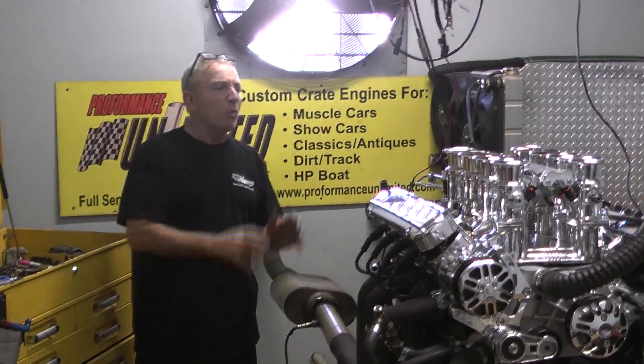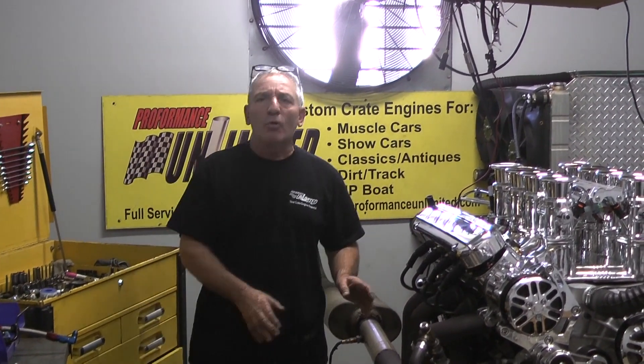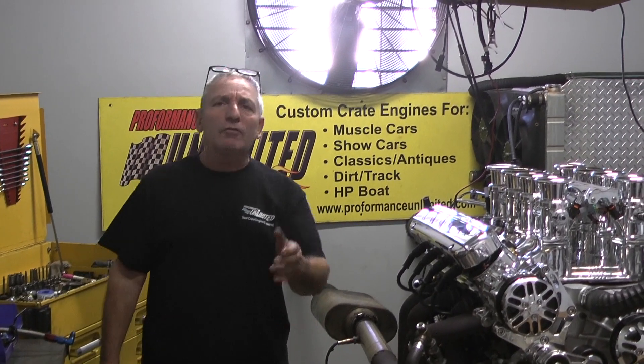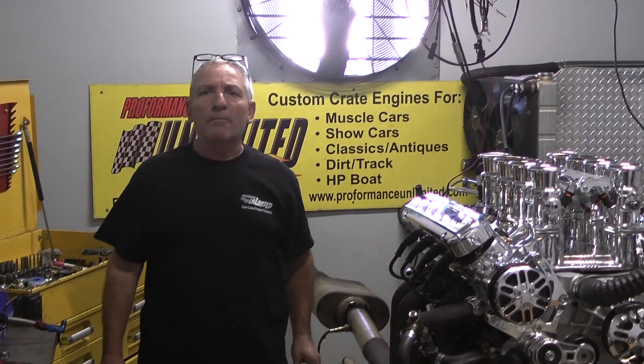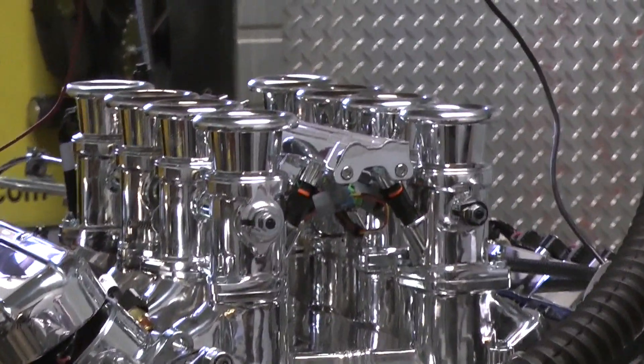We don't just build a badass motor here, we build one of the best motors on the web. And again, if you would like us to build any motor that you have in mind, you give Steve a call and let's see if we're up for the challenge. We build some wild stuff. We show everybody what we can do.